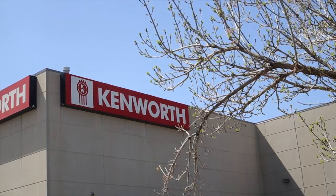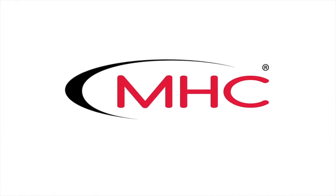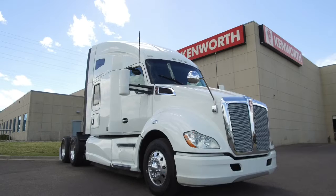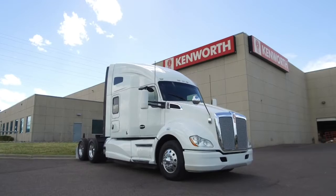MHC Kenworth, Denver, Colorado — the world's best in new and used trucks. All right, truck hunters, MHC just got a bunch of really well-maintained 2014 Kenworth T680s.